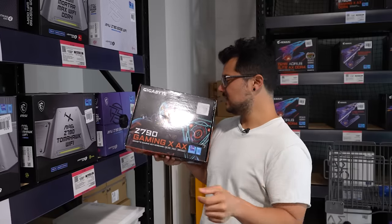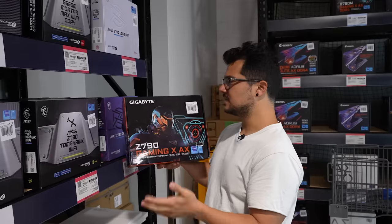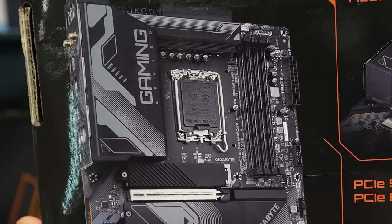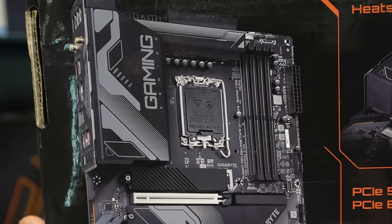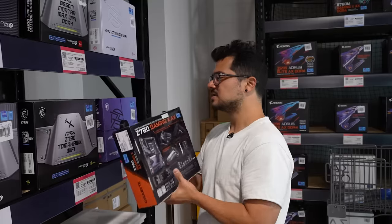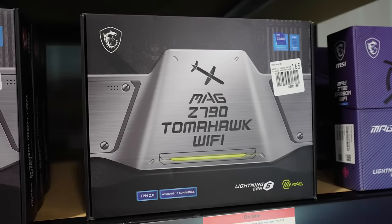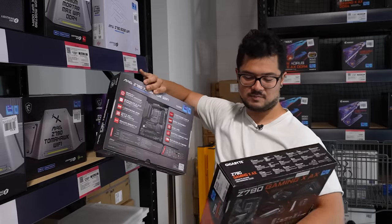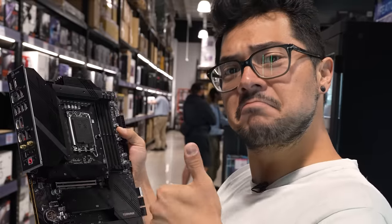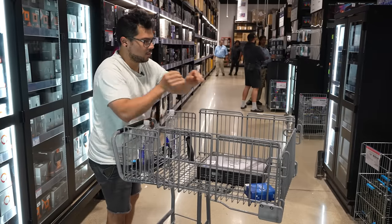We need a motherboard — Z790 to be exact. I had my eye on the Z790 Gaming AX from Gigabyte at $230, but I'm not a huge fan of the aesthetic — it has this huge gaming label on the back that's a bit too in-your-face. So instead, I'm going with the MSI MAG Z790 Tomahawk Wi-Fi, which has pretty much all the same features and then some: USB-C header, Wi-Fi 6E, Bluetooth, and DDR5. At $260 it's a bit more expensive, but we'll be fine given our budget.